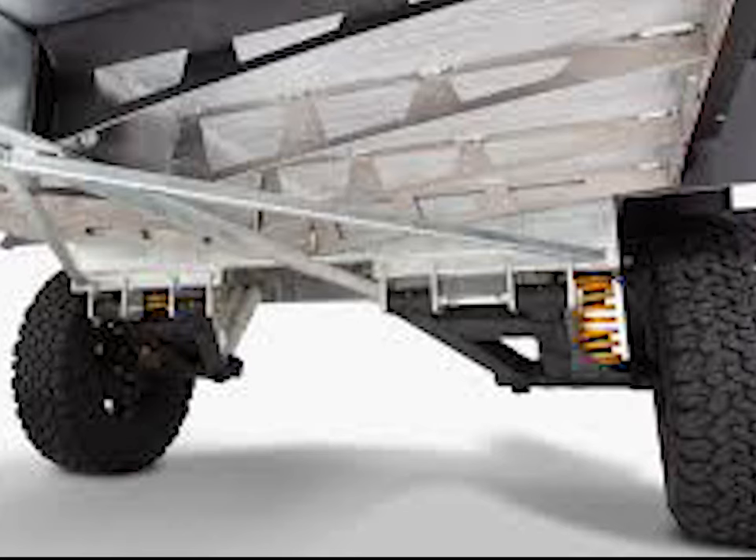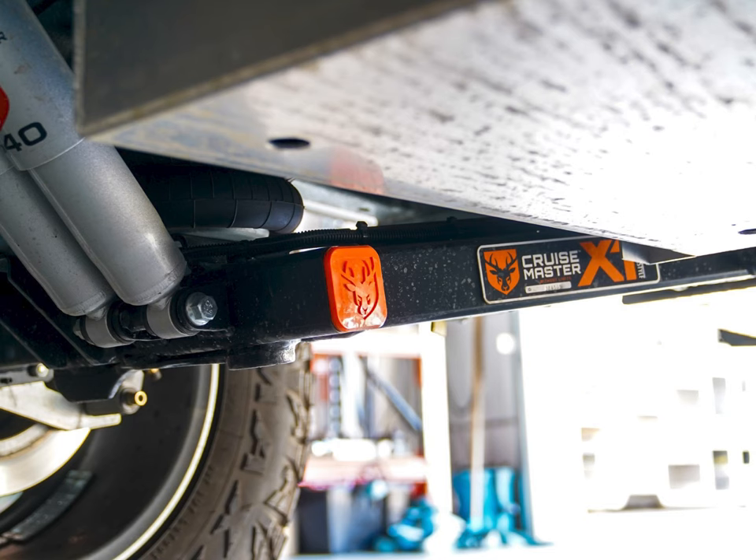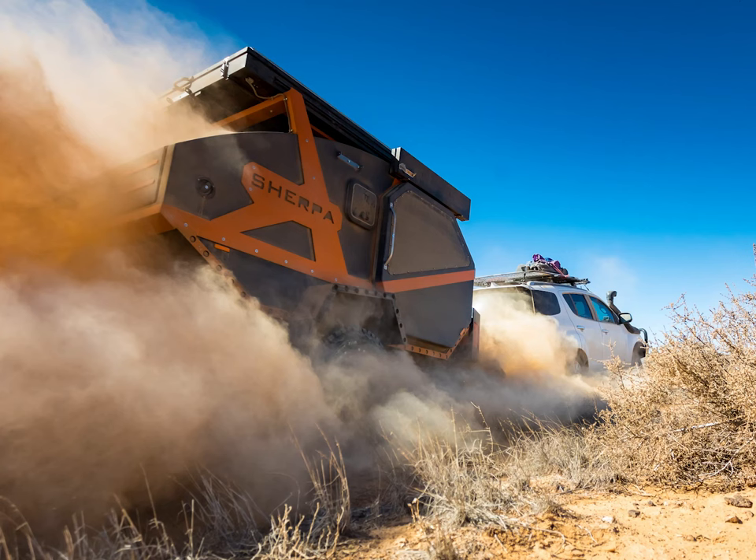With class-leading ground clearance, arrival and departure angles, and coupled with the Cruisemaster suspension, the Sherpa is a fully capable off-road home. It can be towed behind most off-road vehicles.